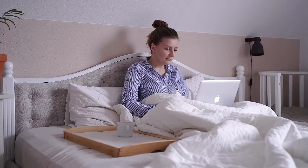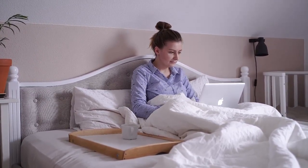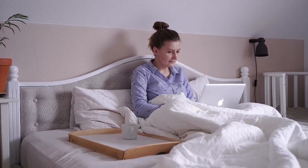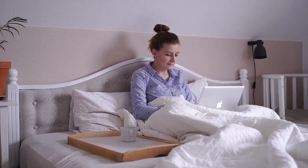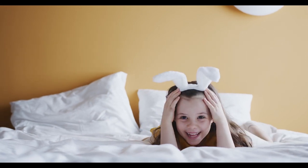Shopping for a mattress online is different from a traditional in-store experience. Without the pressure of a salesperson and the limitations of a showroom, online shopping allows you to compare a wider range of options and make a decision based on research and reviews.